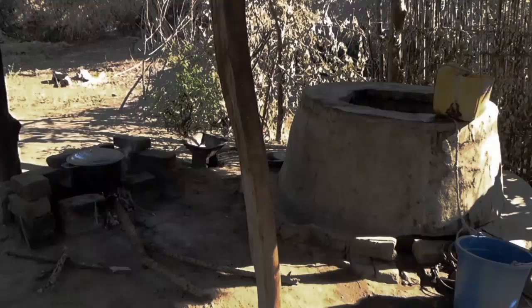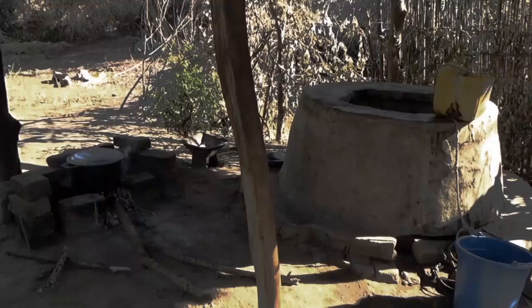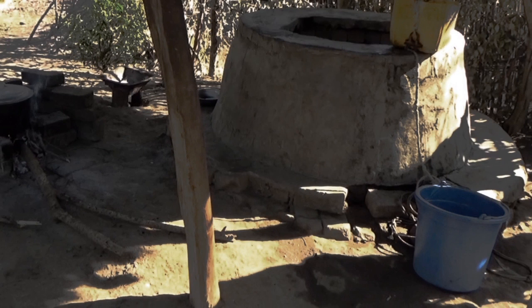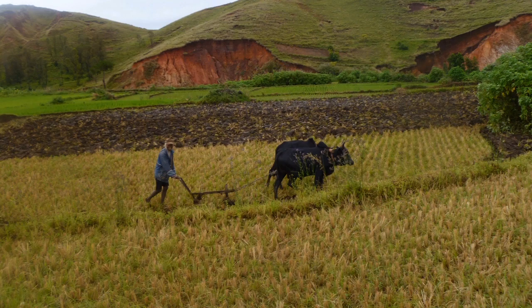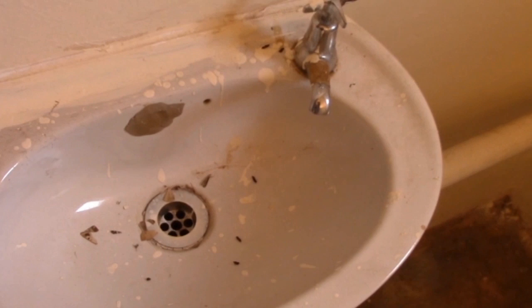As they move about looking for food, rats can go from dirty to clean habitats, and this is why they can spread diseases to people and livestock. Some diseases are spread when rats' feces and urine contaminate food and water. Other diseases are transmitted when rats lick plates and utensils in the kitchen, and when fleas and ticks they carry bite us and our animals.